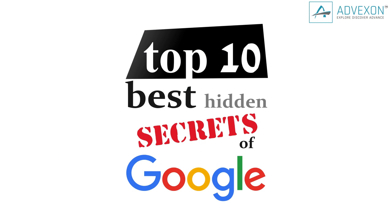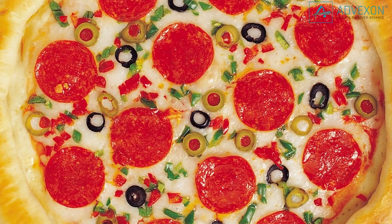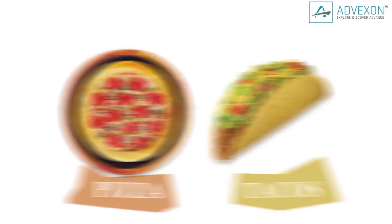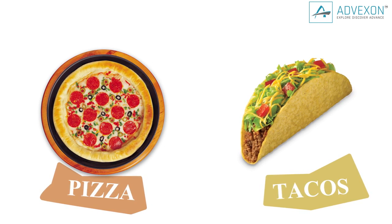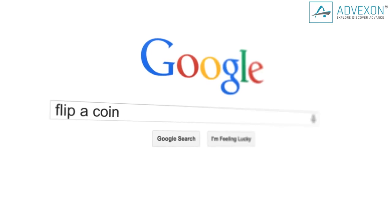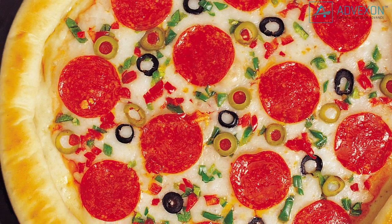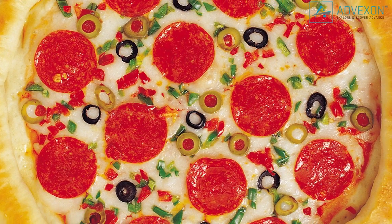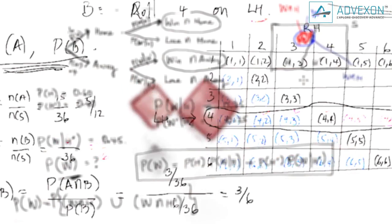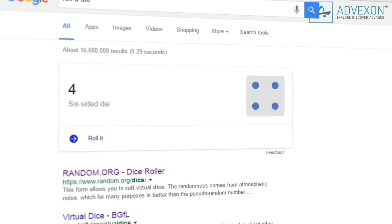Here are the top 10 best hidden secrets of Google. You really want some pizza tonight, but your significant other is in the mood for tacos. Not to worry, Google's got you covered. You can settle life's little squabbles with a quick search. Type 'flip a coin' and let Google make the decision for you. If you're lucky, you'll be enjoying a nice slice of pepperoni. And if you're studying the laws of probability, go to Google and type 'roll a die' and you can finish that math homework in no time.